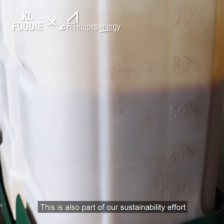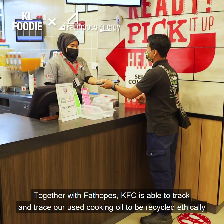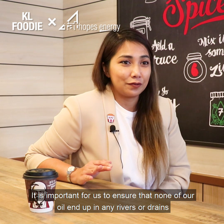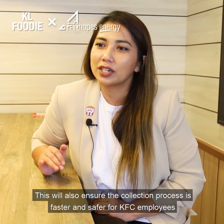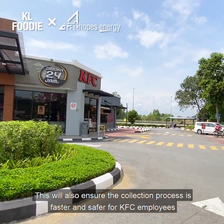This is also part of our sustainability effort. Together with Fat Hoops, KFC is able to track and trace our used cooking oil to be recycled ethically. It is important for us to ensure none of our oil ends up in any rivers or drains. This will also ensure the collection process is faster and safer for KFC employees.